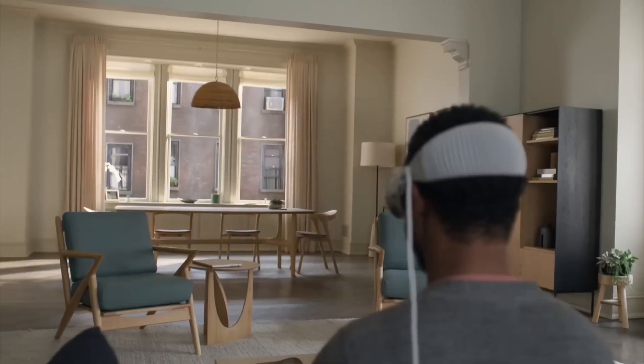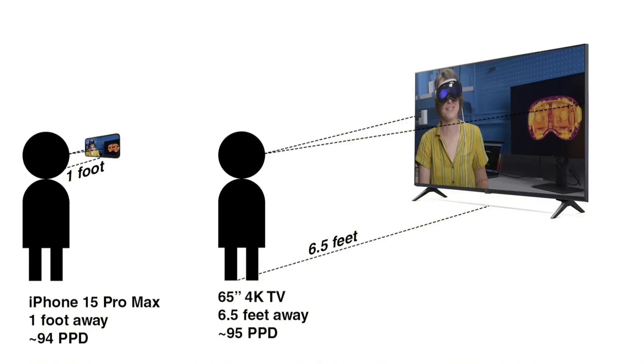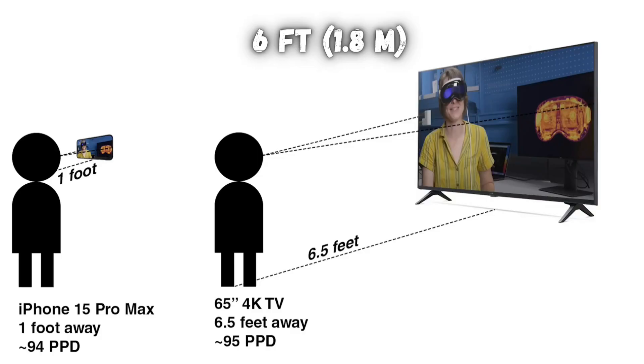For example, the optics in an Apple Vision Pro simulate a distance of 6 feet between your eyes and the display. This relaxes your eyes' focusing system — more on that later.